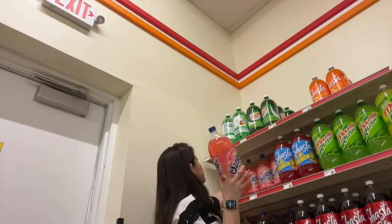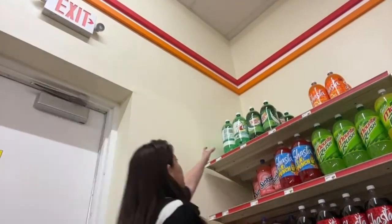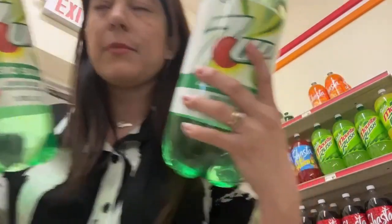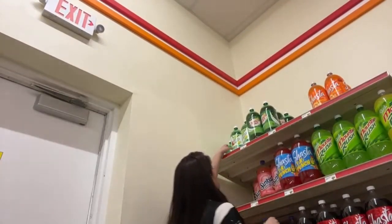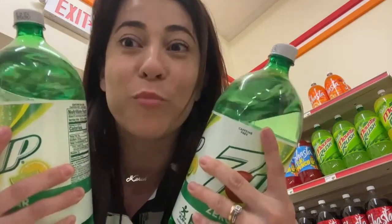I'm going to be taking ten. They have Seven Up zero sugar, so I'm going to take that one — it's much better, it doesn't have sugar. I'll be taking ten for you guys because this is for you and I want to try this out. Love you!